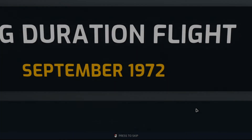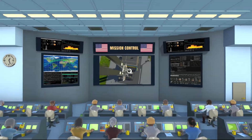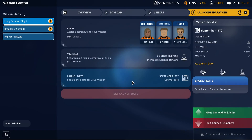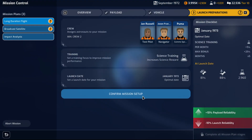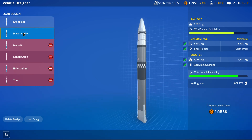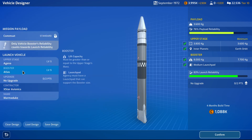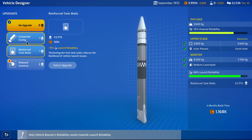Broadcast satellite — payload complete. Long duration flight — launch the mission. It's raining, so we're going to reschedule until January for the maximum bonus. Broadcast satellite — let's design a vehicle. Reuse the design — Marmaduke. Good reliability too — Atlas and Agena. Upgrade — reinforced tank walls.